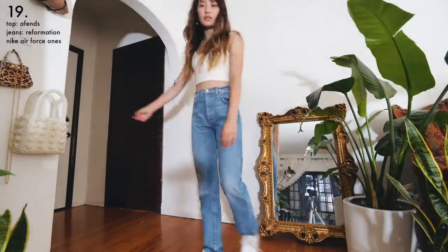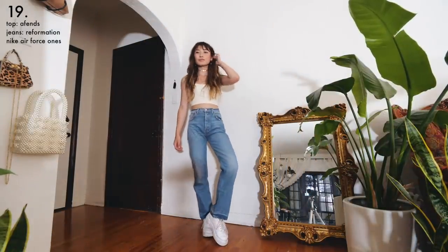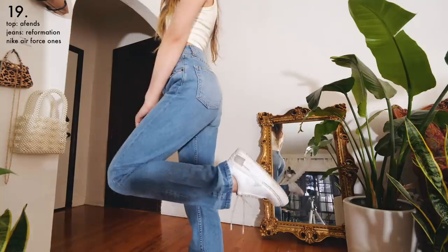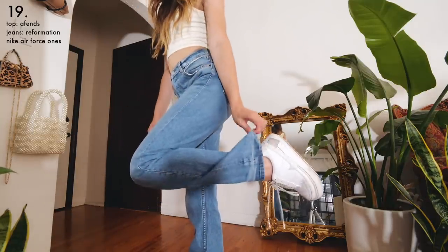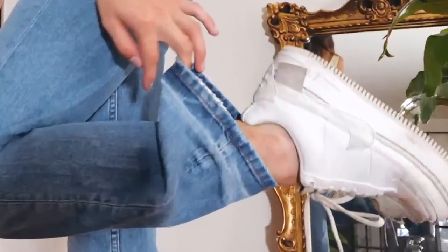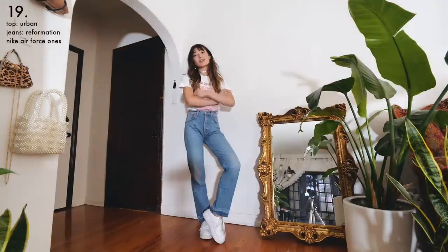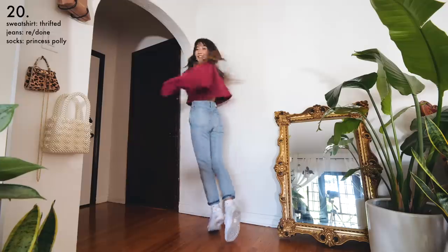Recently I've been seeing people rock this long straight-leg jean look — like before, everything was cropped around the ankle, but now people are getting a little adventurous and covering up the ankle. Not every school will let you show your shoulders, so this outfit would also look cute with a white graphic tee or a 90s-inspired baby tee like this one.